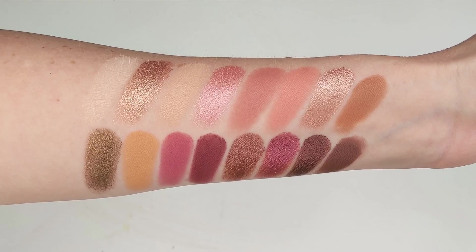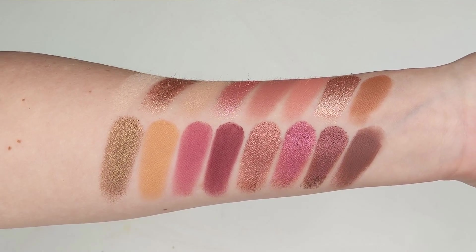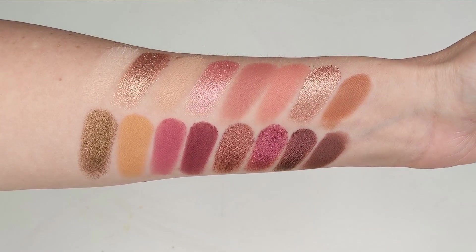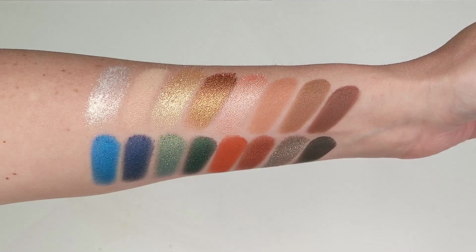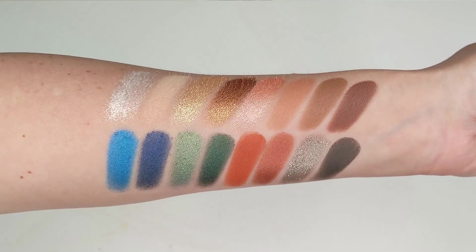The Pro Mastery is just a really beautiful rosy-toned neutral palette. I'll go ahead and show you the swatches — this is not over primer, this is on dry skin. The matte shades are super silky, they almost have a velvety feel to them and they blend beautifully. The shimmer shades are really some of the best at the drugstore. Then we have the Pro Artistry palette, which has a mix of neutrals in the top two rows, plus gorgeous jewel tones — greens, blues, a beautiful orange, and a gray that's one of my favorite lid colors. I hope LA Girl continues to make palettes like these because they're so good and so affordable.